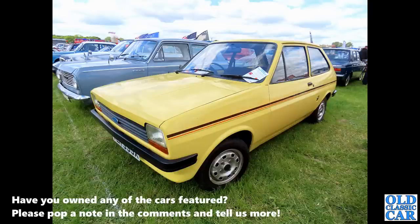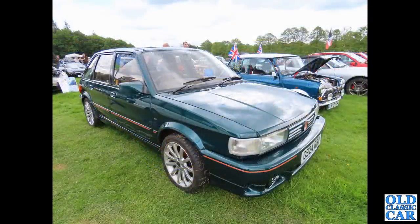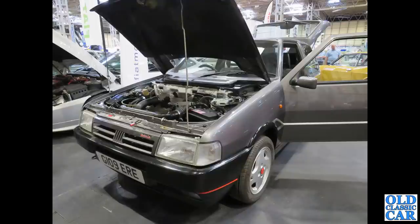Surrounded by three-box saloons — I've already done a video about three-box saloon cars; if you haven't seen it, please check that out when you're finished here. Now this is a rarity: the MG Maestro Turbo. The MG Maestro is pretty rare, and the Turbo version is very rare — I don't think they made many even back in the day, quite a rare sight.